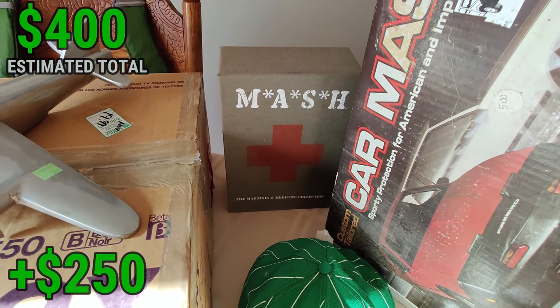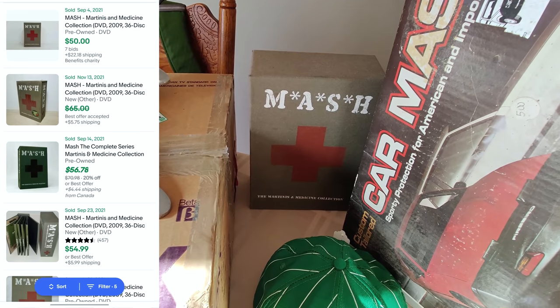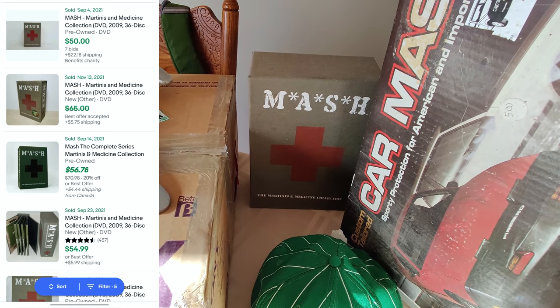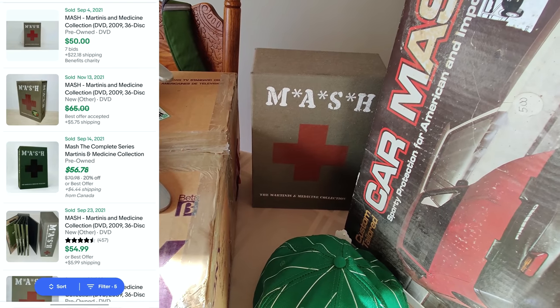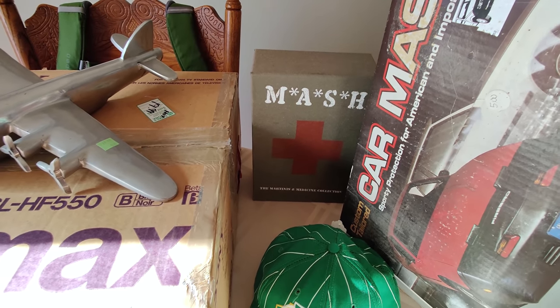Coming over here, I picked up these MASH DVDs — the complete series. Not worth as much as I thought; it was only $5. Looks like I can sell it between $30 and $45. Shipping media mail, I picked it up.